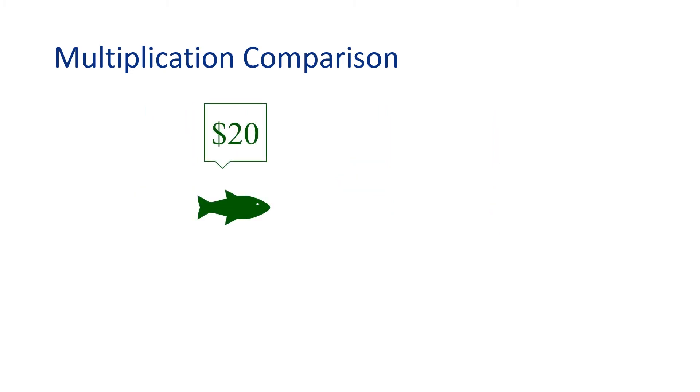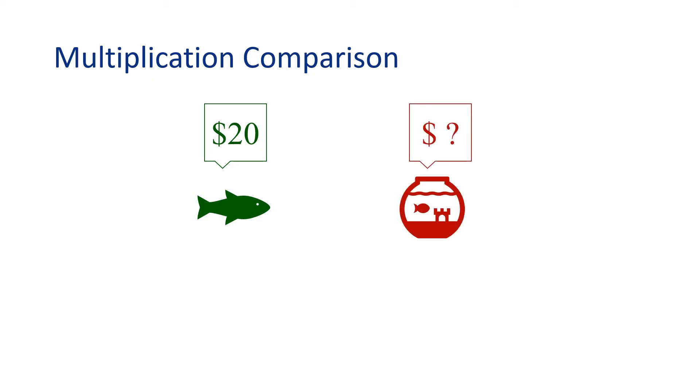I also noticed a betta fish costs $20, which is 4 times more than a regular goldfish. How much does a regular goldfish cost? This problem is tough. The betta fish is $20, which is 4 times more than a goldfish. That means $20 equals 4 times some number. What number times 4 is 20? I know — 5. So $20 equals 4 times $5. That means a goldfish is only $5.